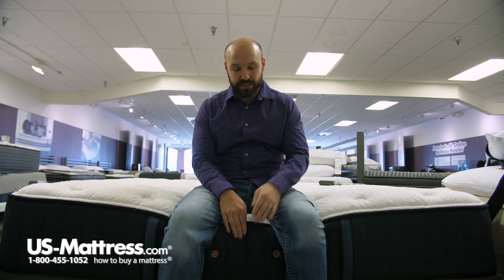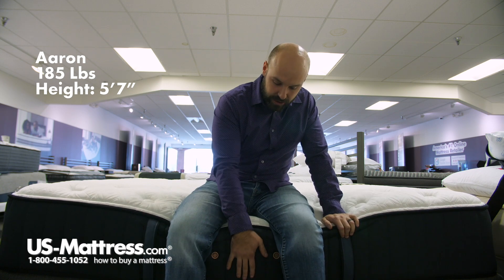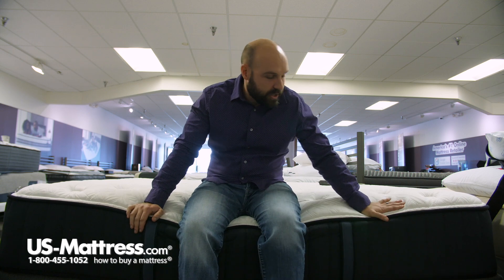I'm sitting on the side of the Stearns and Foster Estate Hurston Luxury Plush mattress. As you can see, even with all my weight here on the side, the edge support does hold up really nicely. So if you like to put your socks on, or if you slept right up to the edge of the bed, it's a nice feature to note about the mattress.